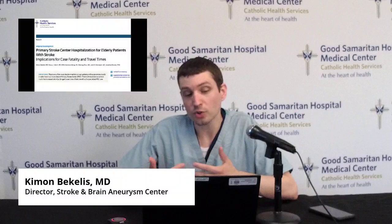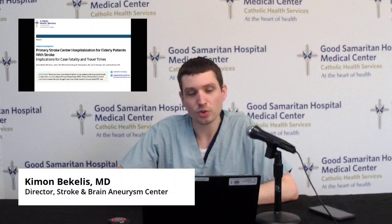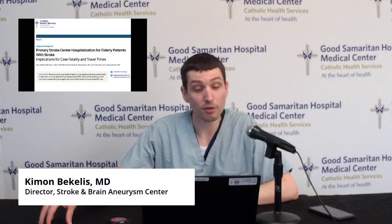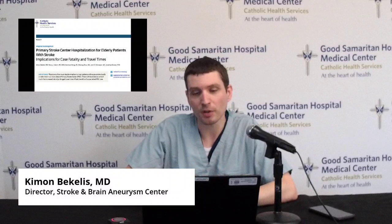We do a lot of research and have addressed the question of where patients should go. Before comprehensive stroke centers existed, we provided evidence — published in JAMA — that was used to create policies for patients to go to their nearest primary stroke center. That paper mapped the entire United States demonstrating where patients should go if they develop a stroke. Now we have comprehensive stroke centers, and if you're within 10 to 15 minutes of one, you should go there. In the South Shore of Long Island, your only choice is Good Samaritan Hospital Medical Center.